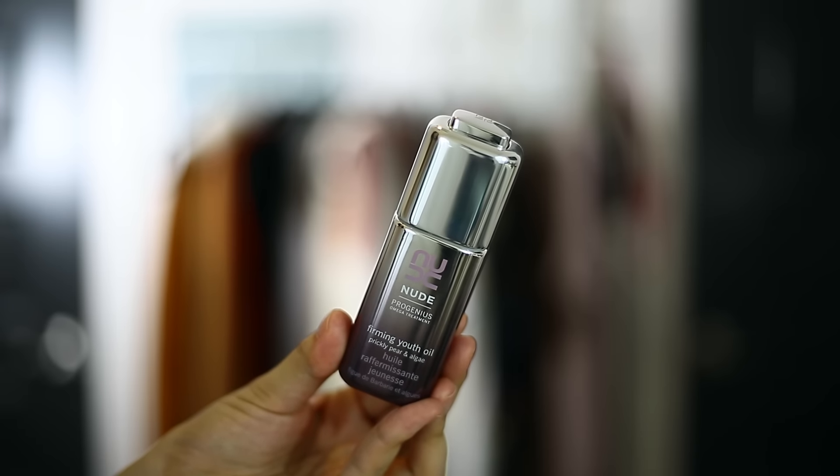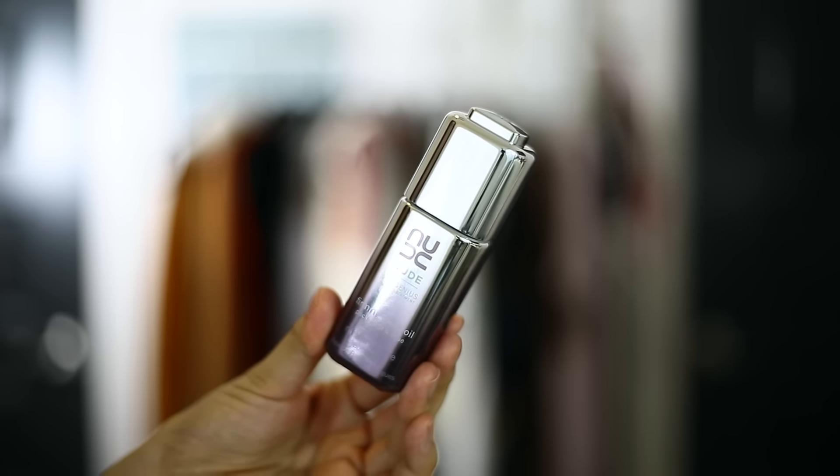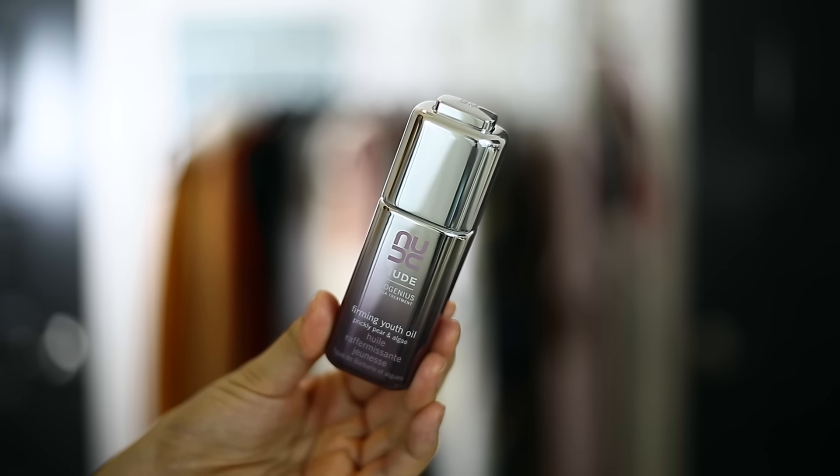Moving into serums and oils — the first anti-aging one I want to talk about is a new one from Nude Skincare. This is a really great firming anti-aging oil that I like to use maybe two or three times a week, switching off with some of my other oils. They use highly concentrated, organic, and soothing ingredients that are effective but still clean. So if you're looking for things that are paraben-free and phosphate-free, definitely check out Nude Skincare.